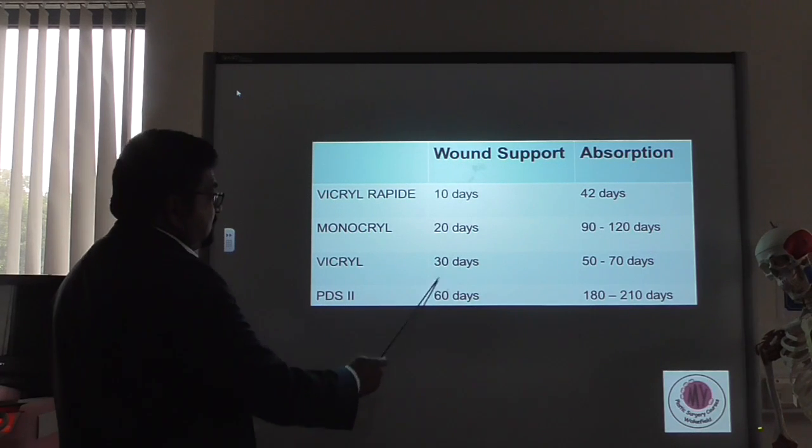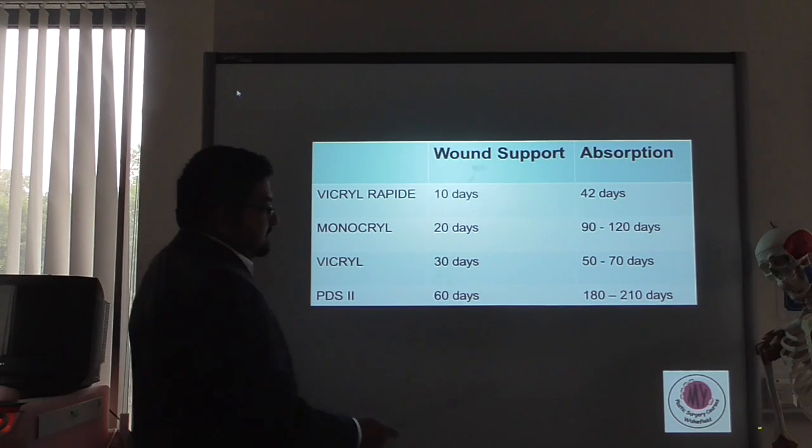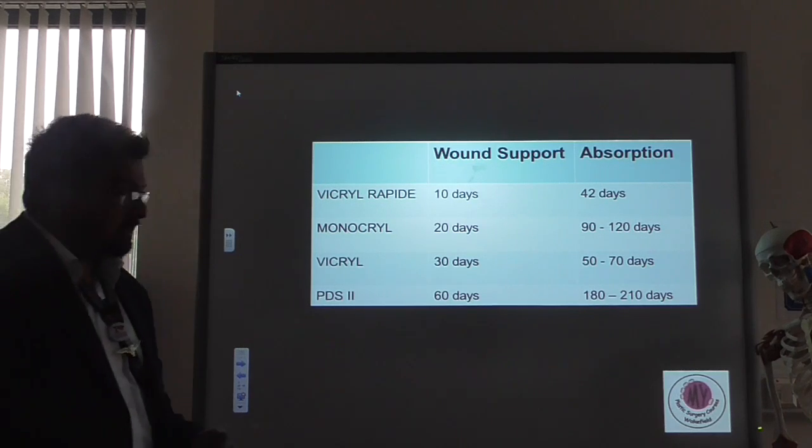PDS gives wound support for 60 days — most wounds would have healed by then — but the suture will persist for another 180 to 210 days. So these are important things to remember when deciding whether and when to use absorbable sutures.